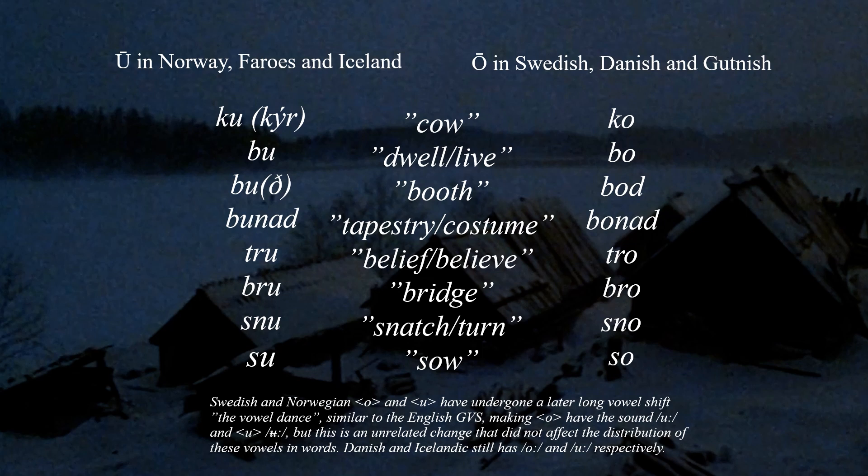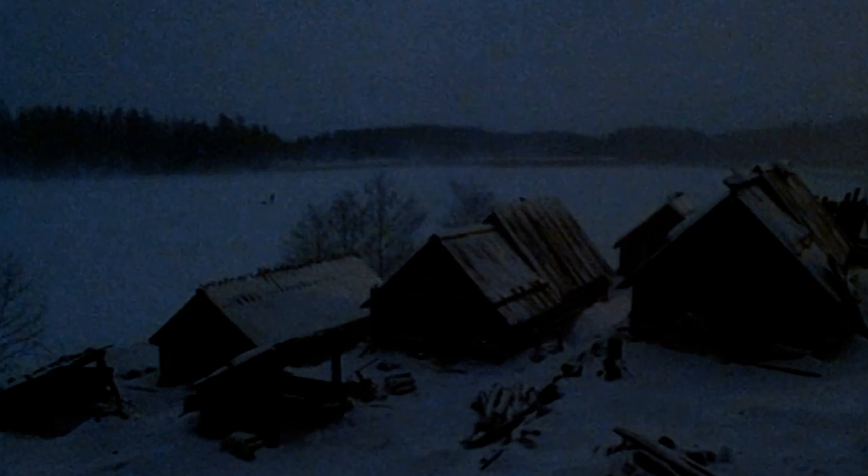Keep in mind that Swedish and Norwegian have undergone a back vowel shift around the 1400s, and that Danish and Icelandic have the older vowel sounds in these words. But that did not affect the distribution of these vowels in the vocabulary. This border is old and found in the medieval languages, and these are not all the words in the lexical set, but they are some of the most well-known examples.